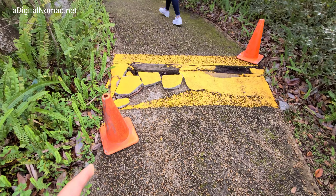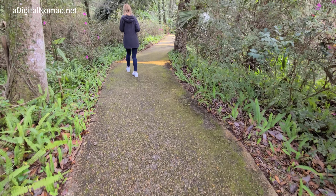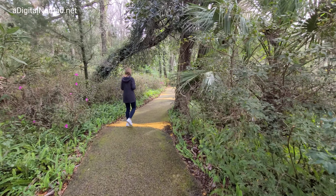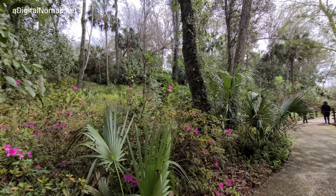Look at this natural feature right here — broken concrete painted yellow with orange cones. There's no way that's a natural waterfall.